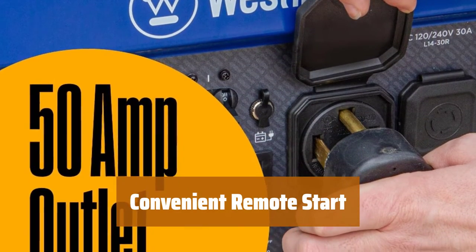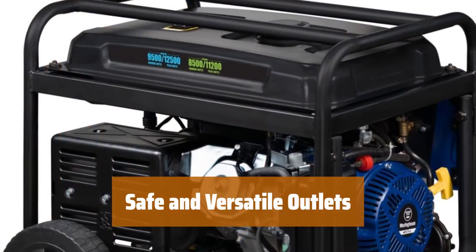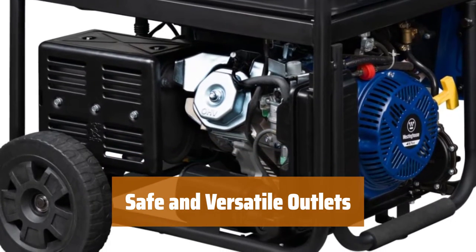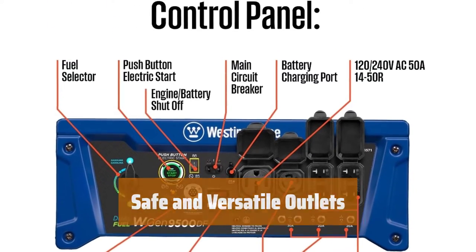Start the generator with the included key fob from a distance, along with electric and recoil start options for easy operation. Featuring two GFCI 120V standard household receptacles, one transfer switch ready 120V outlet, and one RV ready 120/240V outlet with rubber covers for added safety.